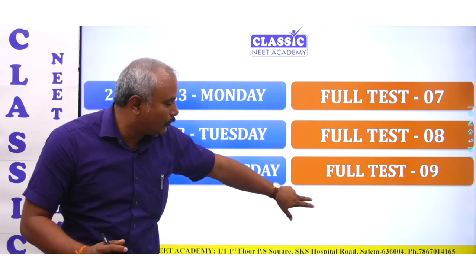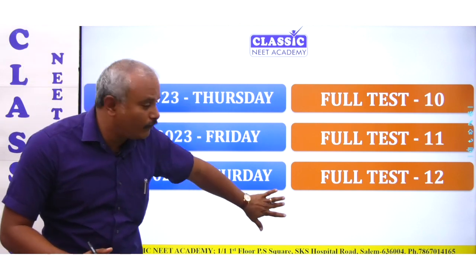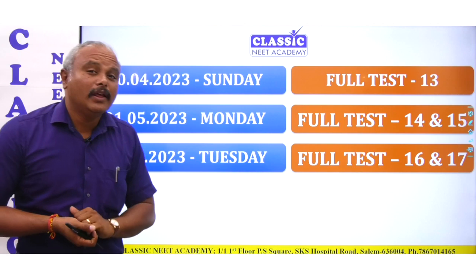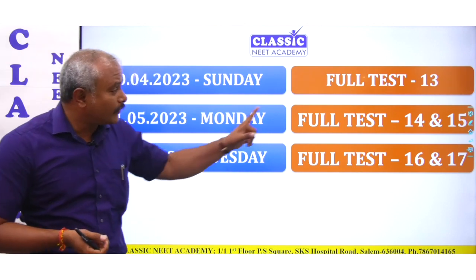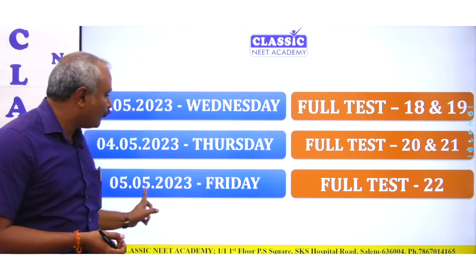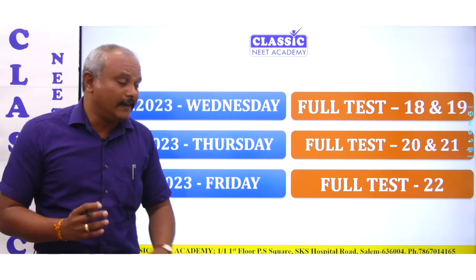Full test 7, full test 8, full test 9, then 27, 28, 29 — every day you have a full test. In the first model, there are two full tests. So in total, you have 22 full tests, with the 5th and last being a full test in the T60 series.